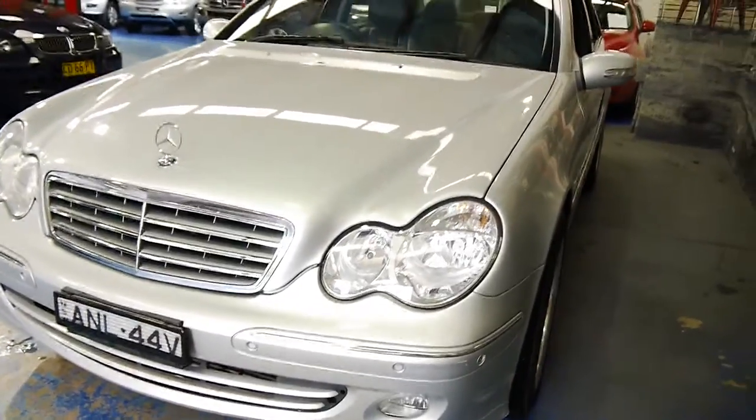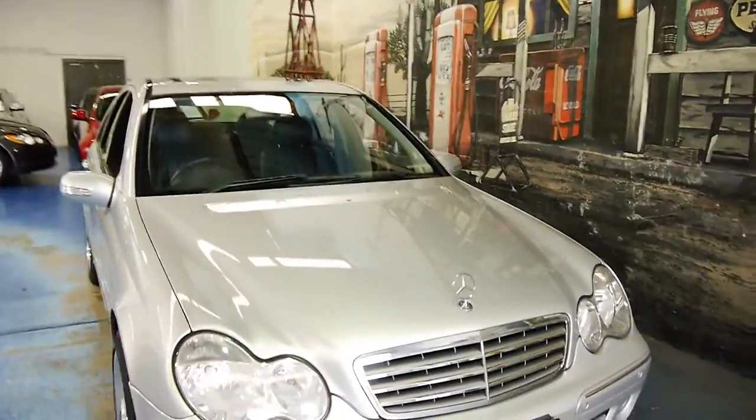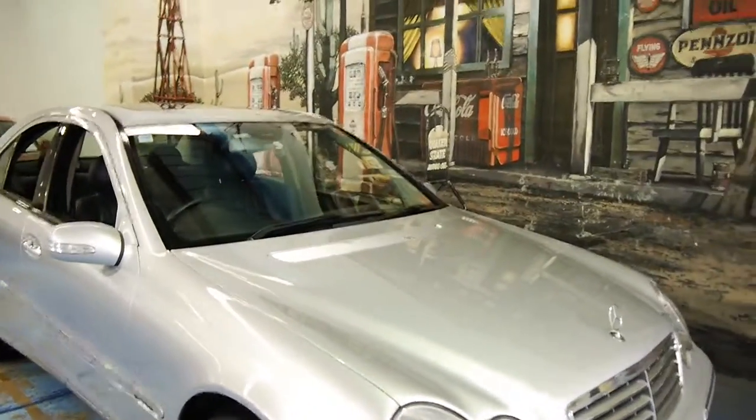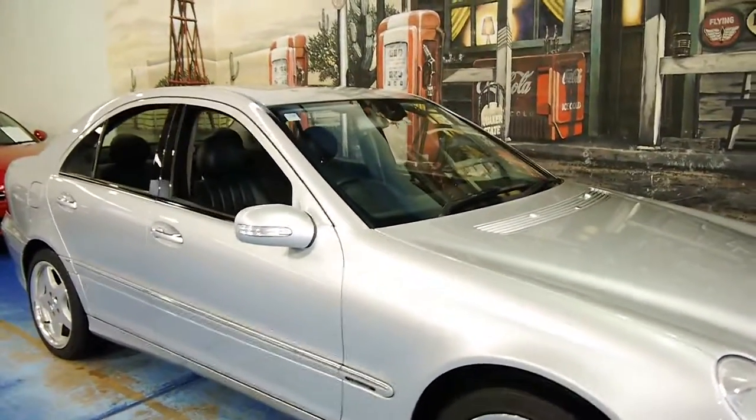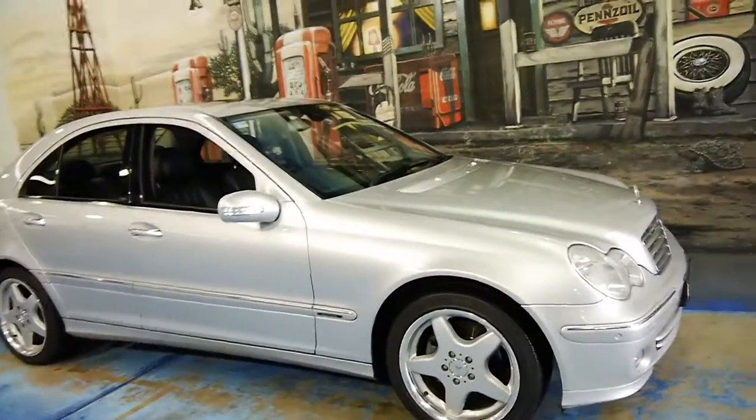There are your front parking sensors as well. It's even got a rain sensor on the windscreen. And these have been one of our best-selling cars for a long time, the Mercedes-Benz C-Class.